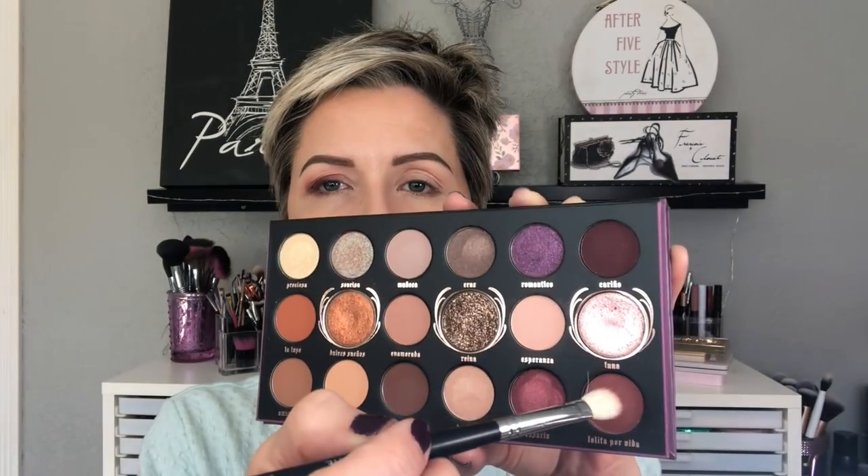Taking the EB21 from Sedona Lace and the shade Carino — a beautiful deep eggplant shade — I'm using this right into the outer corner and bringing it up at an angle toward the brow, then blending it into the lashes and toward the center of the lid. This is our darkest shade in the outer corner. Taking my time slowly building that up, bringing it a little more onto the lid and higher up toward the crease. Then going back to the M433 with more Lolita Porvita to blend around the edge of that deep shade and bring it a little through the crease.